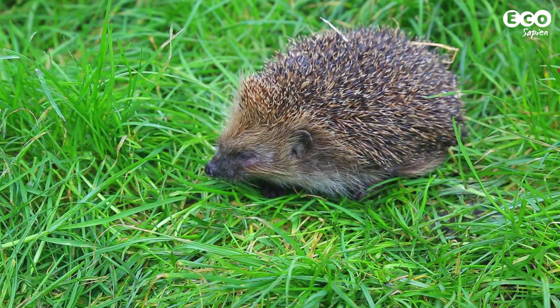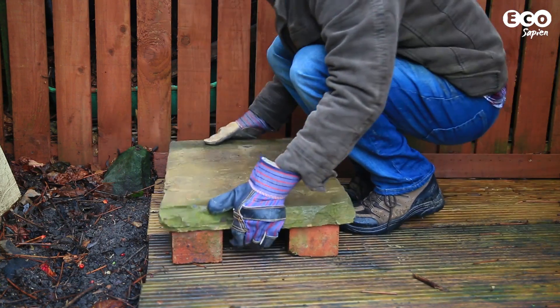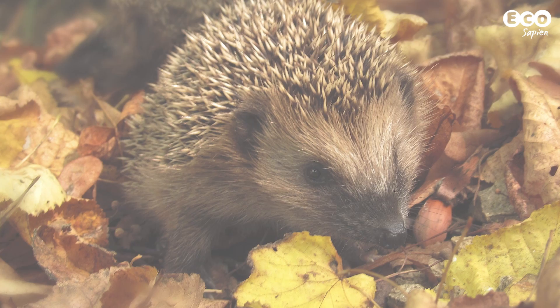We've recently made a whole range of episodes exploring European hedgehogs, their declines and how to help them. In the process of making these episodes, we found out some interesting hedgehog facts. So in no particular order, here are 5 hedgehog facts you probably maybe didn't know.